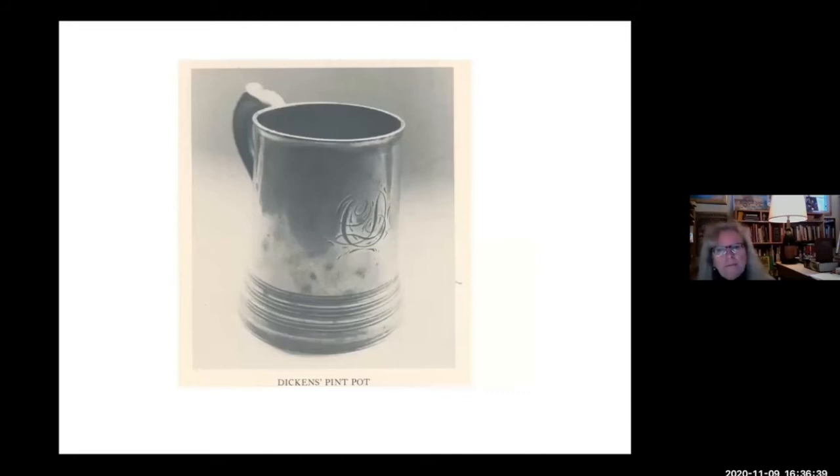This is Dickens' own pint pot. My next presentation will be about drinks, cocktails, and punches in the Victorian era, and I will be demonstrating how to make a couple of these favorite drinks from Dickens. As a side note, I had the most wonderful time being a student at UC Santa Cruz — I majored in comparative literature and especially enjoyed my classes with John Jordan in the Dickens classes. So I'm ready for your comments and questions.